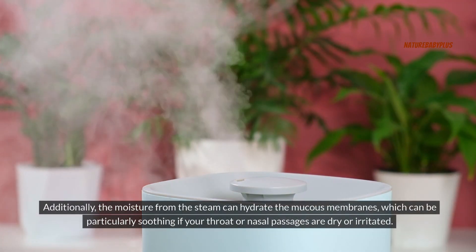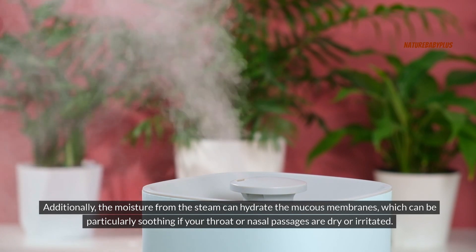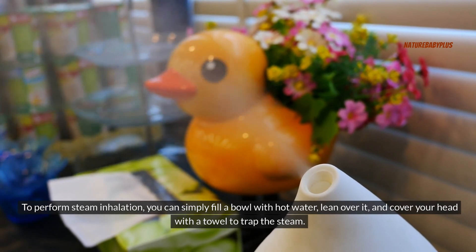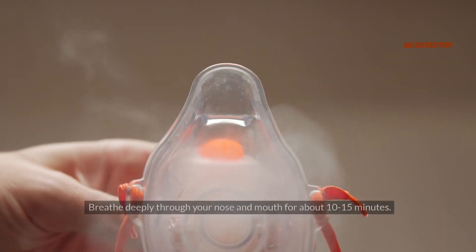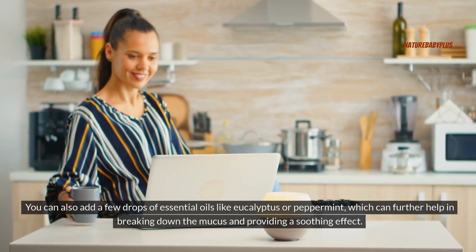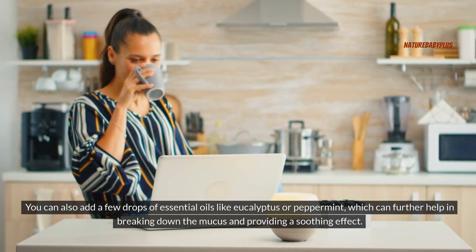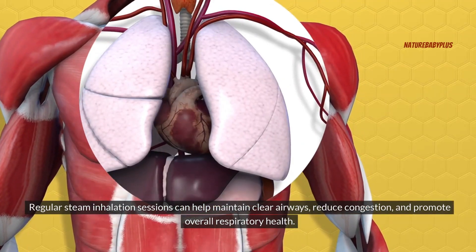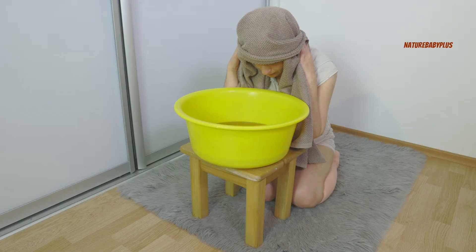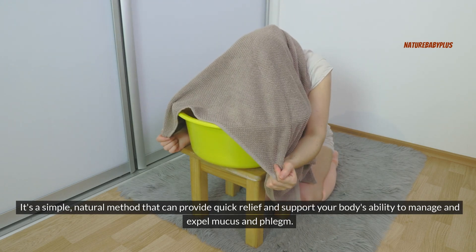Additionally, the moisture from the steam can hydrate the mucus membranes, which can be particularly soothing if your throat or nasal passages are dry or irritated. To perform steam inhalation, fill a bowl with hot water, lean over it, and cover your head with a towel to trap the steam. Breathe deeply through your nose and mouth for about 10-15 minutes. You can also add a few drops of essential oils like eucalyptus or peppermint, which can further help in breaking down the mucus and providing a soothing effect. Regular steam inhalation sessions can help maintain clear airways, reduce congestion, and promote overall respiratory health.